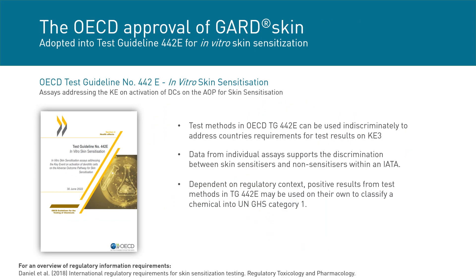The in vitro methods for testing skin sensitization have been based on this mechanistic information in the AOP, and now the GARD assay has been added to the accepted assays under key event 3 — the dendritic cell activation — described in OECD test guideline 442e. Data obtained supports discrimination between skin sensitizers and non-sensitizers in an ERA, and depending on regulatory context, positive results may be used on their own to classify a chemical into UN-GHS category 1.